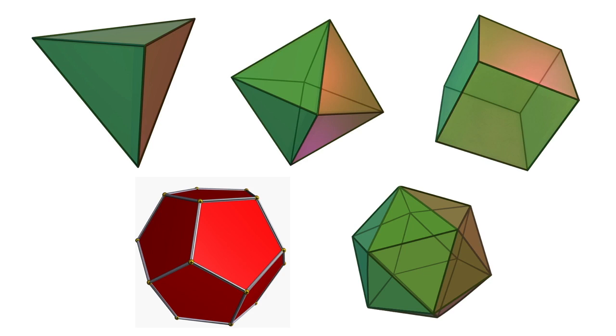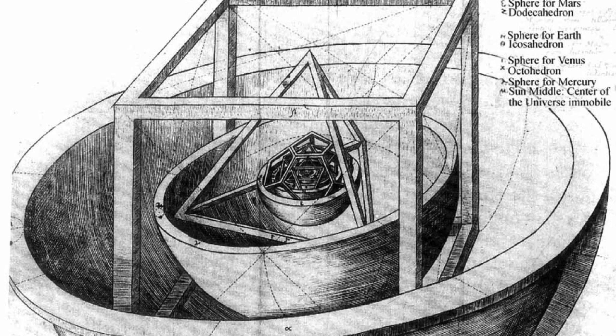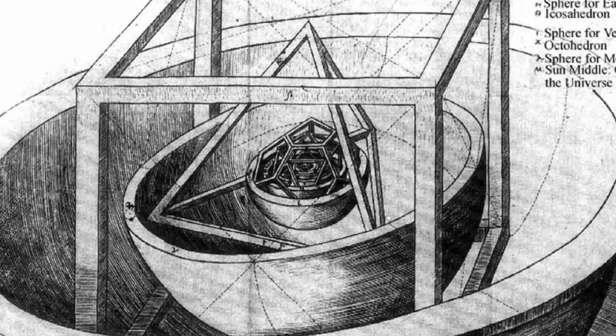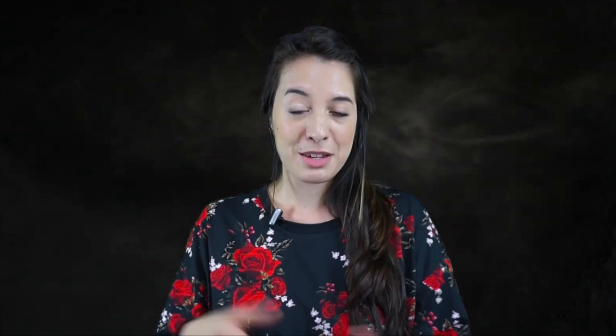Each ring of this model defines an orbit of one of the planets and a Platonic solid fits neatly into those orbits. Now you'll notice that this is a heliocentric model of the universe, meaning that the sun is at the center. This position wasn't very popular at the time — in fact, he was the first person since Copernicus, about half a century earlier, to propose this in any sort of serious way. The pursuit of this vision for a beautifully mathematically constructed universe led him to develop his three laws of planetary motion.